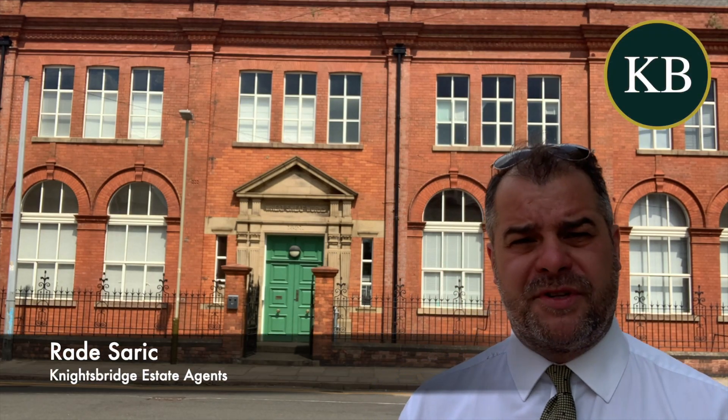Good afternoon and welcome to Knighton Fields. Behind me is the Wheat Sheaf building, and again I've been granted consent to market another property within this iconic building.